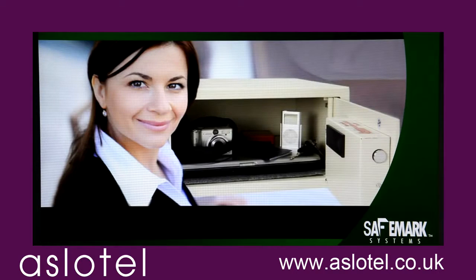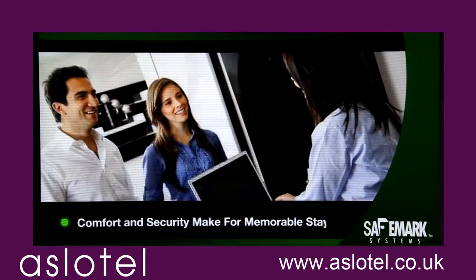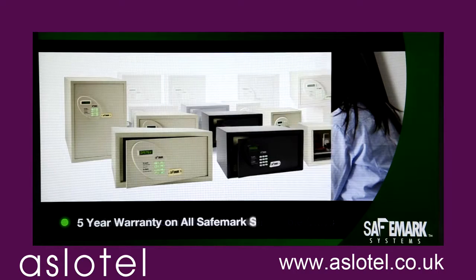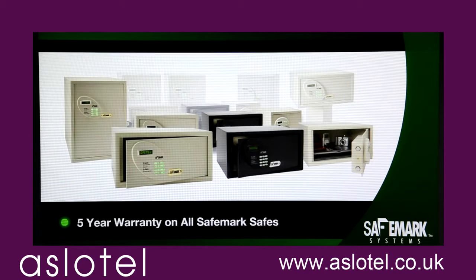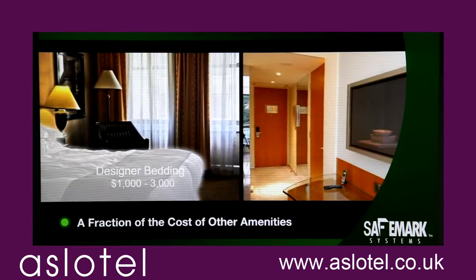SafeMark Systems safes offer so many advantages. Guests appreciate state-of-the-art security features in an easy-to-use system. And they'll remember a hotel where they can safeguard their belongings, giving you an advantage over your competitors. Our five-year warranty on all safes protects your investment. The ease of maintenance and durability will delight your security team. And did we mention how affordable our safes are?